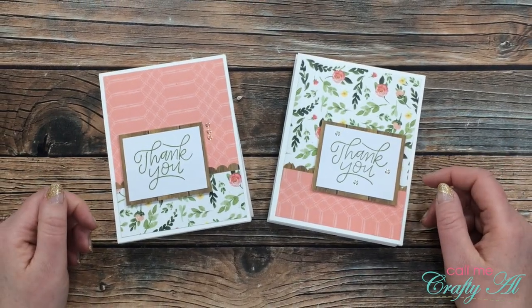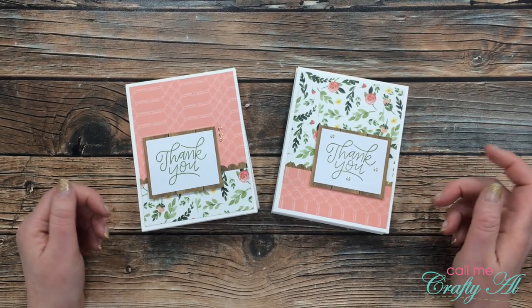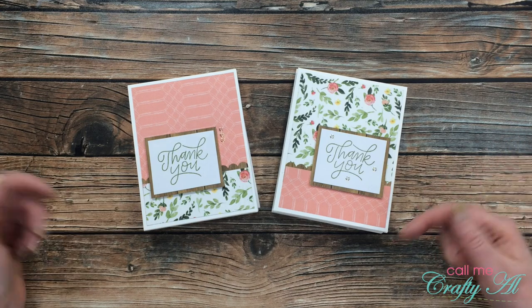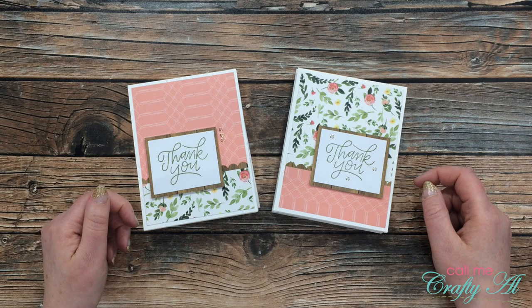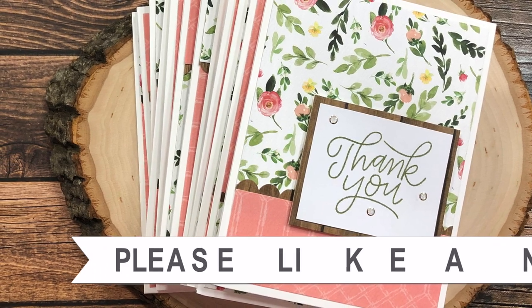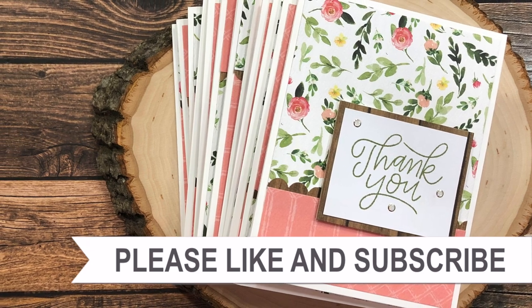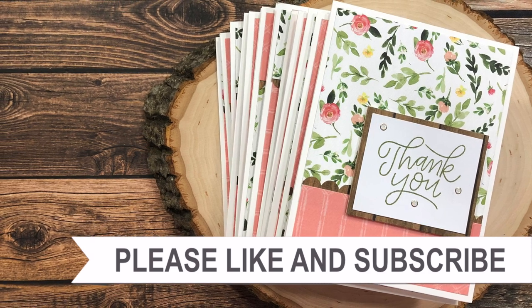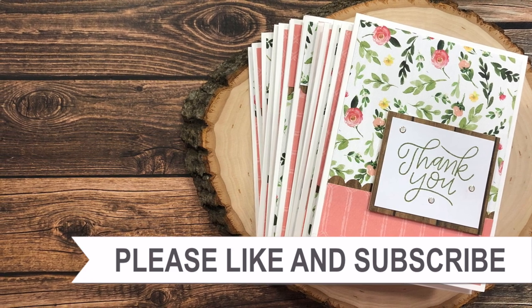I hope you enjoyed seeing how I made these 12 thank you cards quickly and easily using the January 2020 Sheet Load of Cards. I can't wait to start seeing your thankful creations showing up in the comment section below. Until my next video, I hope you're all having a crafty day! Thank you so much for watching all the way to the end — I hope you'll consider clicking on one of the videos or playlists I have linked above, and if you're interested in any of the products or tools I used today, I do have links in the description box below.